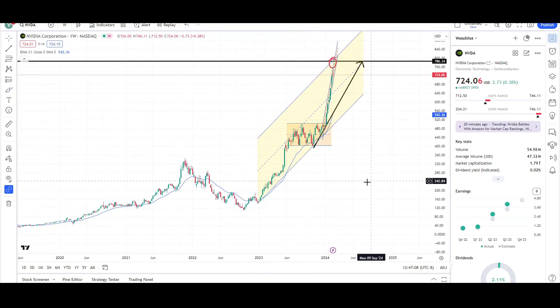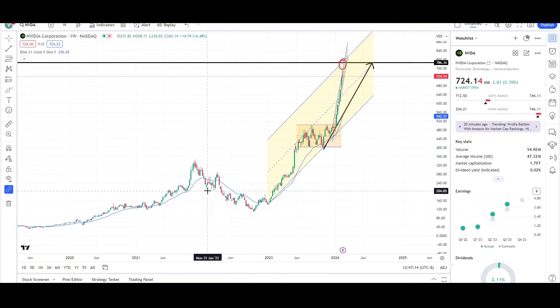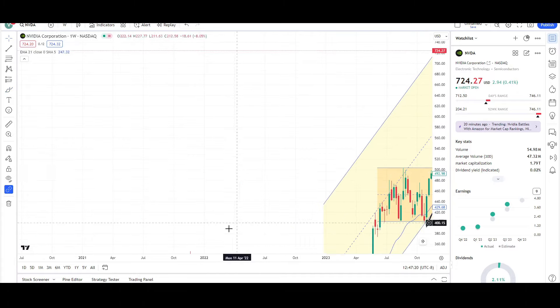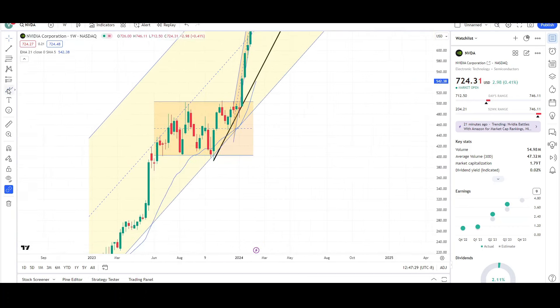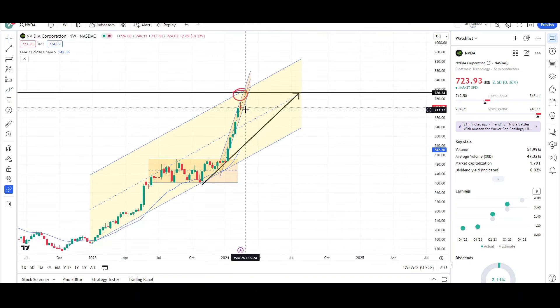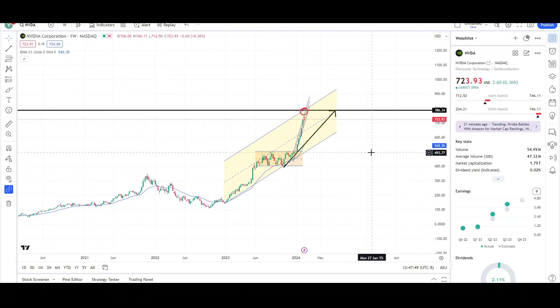On the weekly, it's definitely overextended. A lot of people don't understand that when price gets overextended from the EMA, price will eventually come back to it — keyword: eventually. Just like in 2021, there was an overextension from the EMA — this blue line — and price eventually fell back to it. The same thing occurred in August of last year: price was overextended from the EMA and came right towards it. It doesn't mean it happens right away — it stayed far from the EMA for a long time — but when it got really overdone, the probability increases. This is the most overextended it's been in a while.